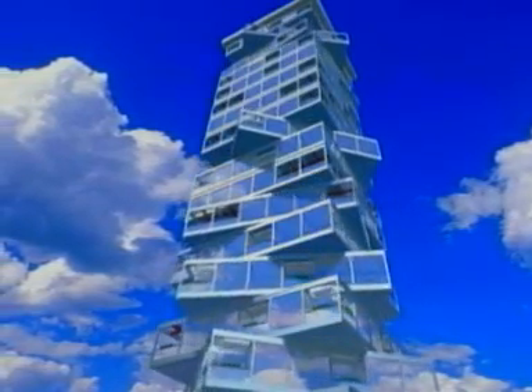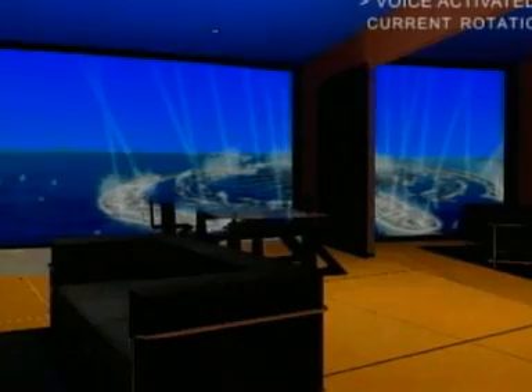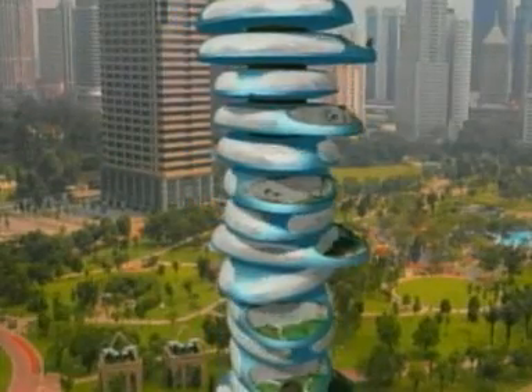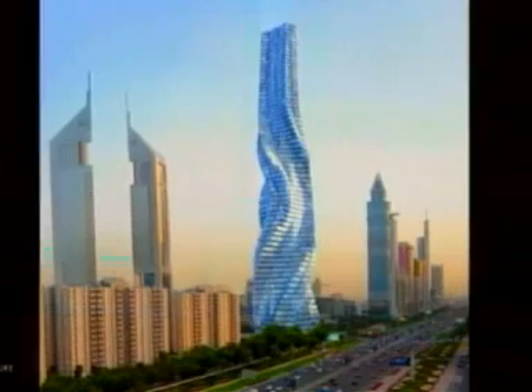Each floor can rotate independently. The Dubai Tower is expected to open in two years' time. It will be 80 stories high and have offices, apartments and a hotel inside it. And the inhabitants of the ten private villas at the top will be able to control how and when their floors rotate, although the movement of the other floors will be dictated by the designers.